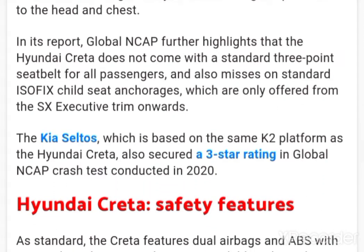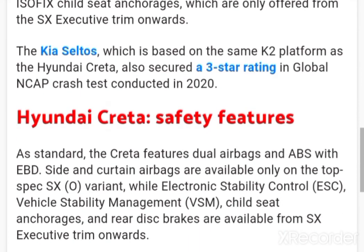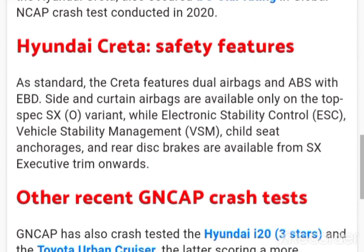The Kia Seltos, which is based on the same K2 platform as the Hyundai Creta, also secured a 3-star rating in the Global NCAP crash test conducted in 2020.